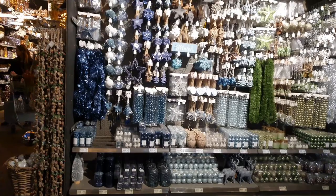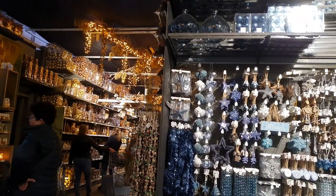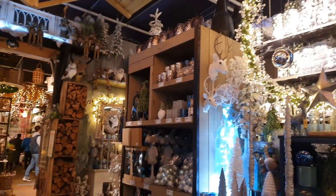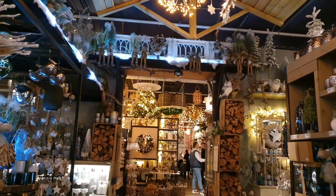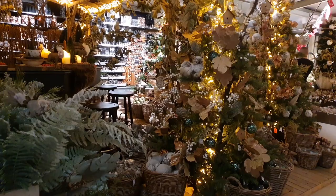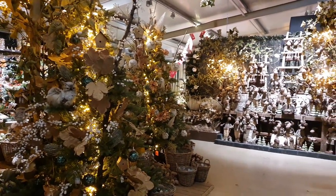One of the things I love to do in December is to visit one of the garden centers near to me, because they have lots of Christmas decorations. And I tend to go there not to buy a lot of stuff, but to get some inspiration for what to make myself.